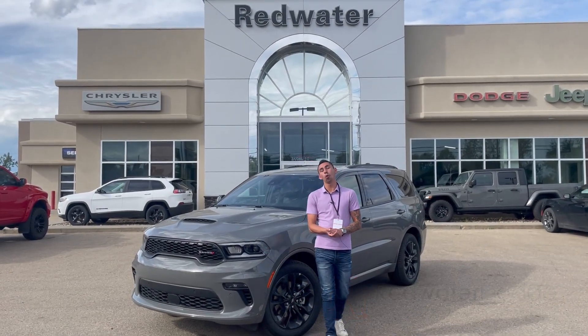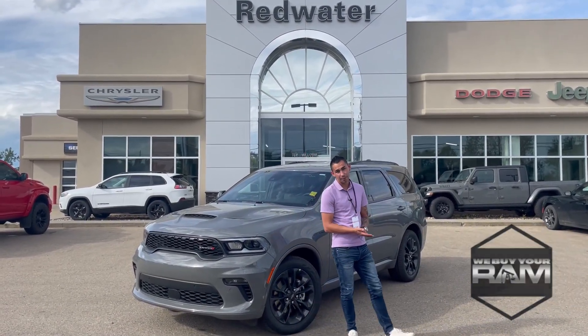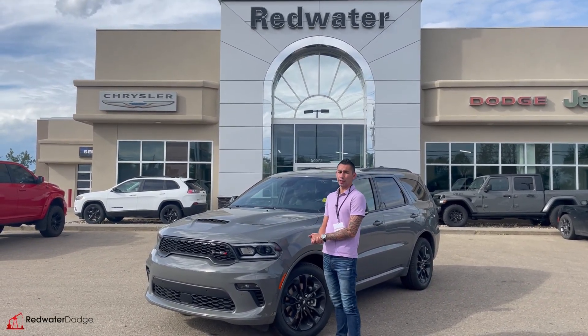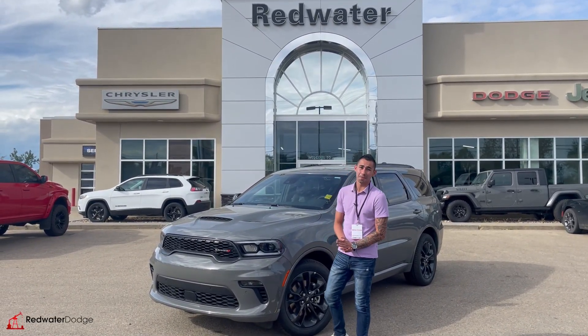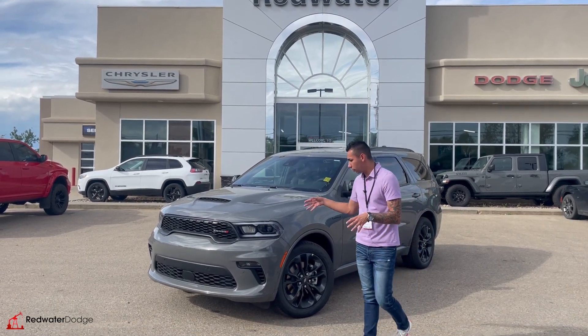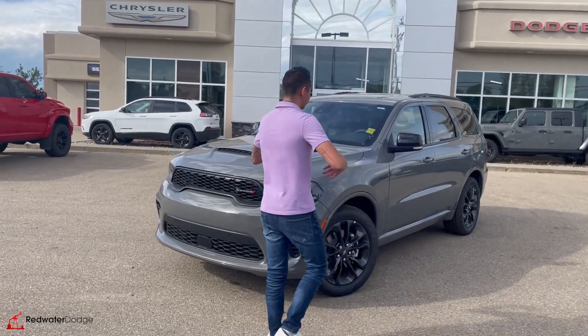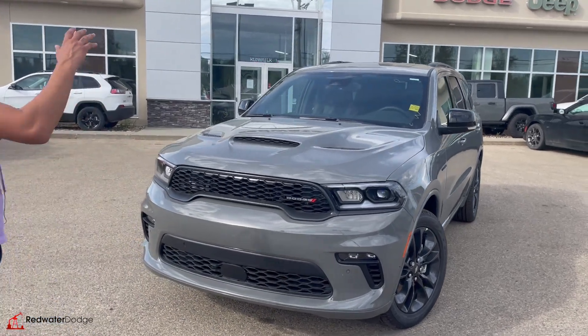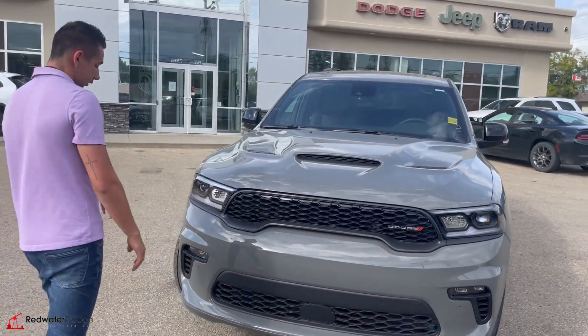Hey guys, Adrian here from Redwater Dodge, the home of the rig-ready rams. We have a rig-ready-approved 2023 Dodge Durango RT Blacktop Package that just came in — this thing is sweet. You can see the destroyer gray, also called sting gray, which is basically a flat gray with gloss black accents and nice blacked-out 20-inch wheels straight from factory.